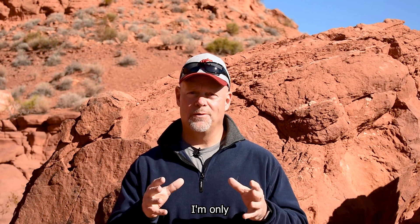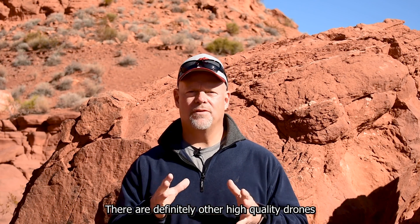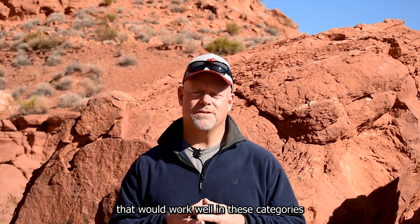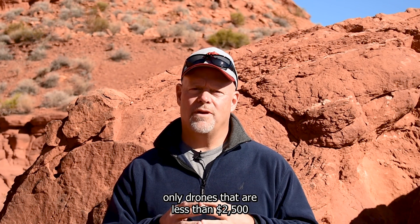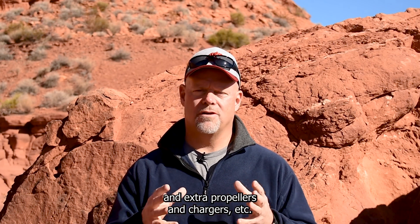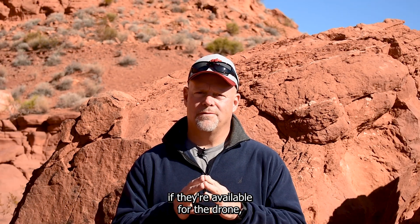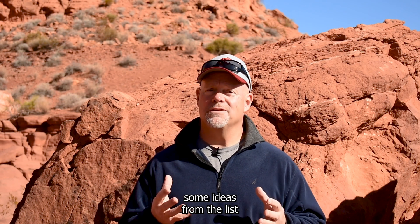To set some expectations, I'm only including drones manufactured by DJI or Autel because these are drones I'm most familiar with. There are definitely other high quality drones such as Skydio and others that would work well in these categories. I'm also including only drones that are less than $2,500 for the premium kit, which includes things like three batteries, extra propellers, chargers, etc., and the premium controllers if they're available for the drone. You might relate to some of these items on the list or maybe you'll get some ideas from the list.